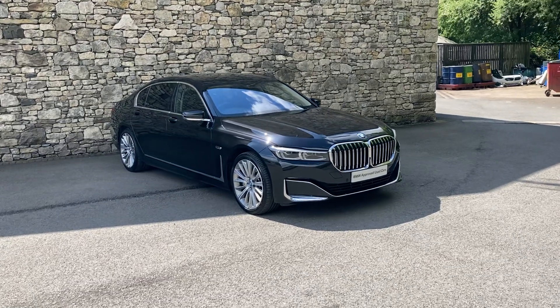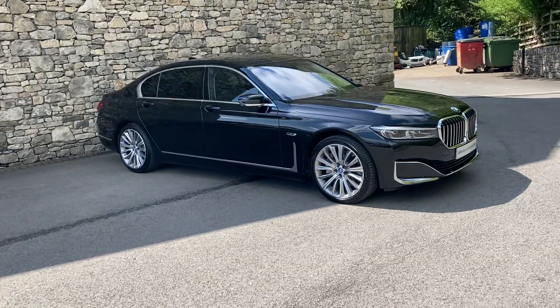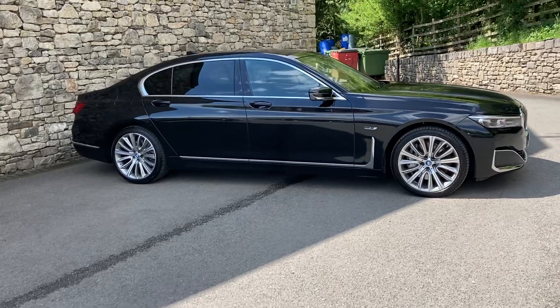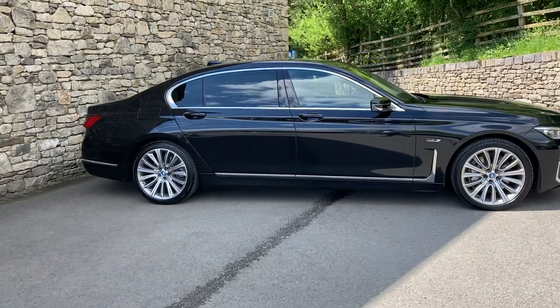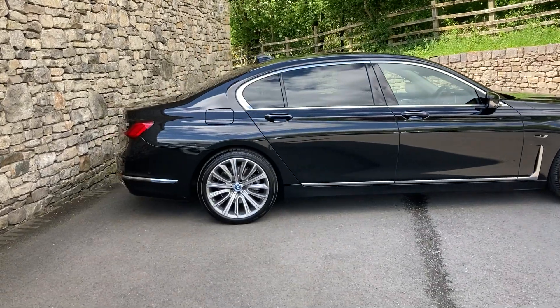Hello and welcome to Lloyd BMW Southlakes. Today we have this amazing BMW 745 long wheelbase x-drive. This is a hybrid car as well, so you get the benefit of the petrol and the batteries.